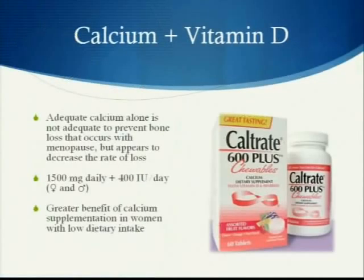You want to ensure that you're taking an adequate amount of calcium. However, calcium alone is not adequate to prevent the bone loss that occurs with menopause. Males and females should be getting about 1500 milligrams of calcium plus 400 units of vitamin D a day. There's actually a greater benefit of calcium supplementation in women with low dietary intake.